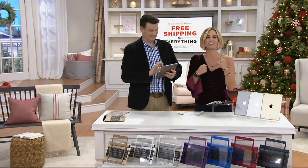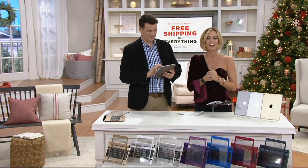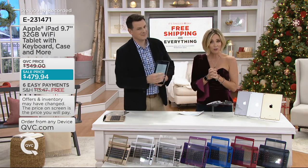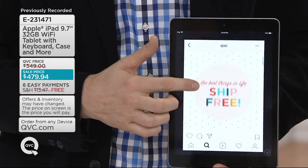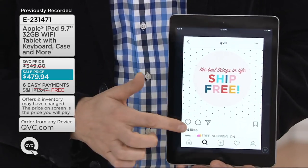Everybody will want something that is Apple if you pick it up for them, and an iPad is where it's at. This one's new in 2017. We've got great colors and we give you all the accessories you want, plus six easy payments and free shipping and handling.